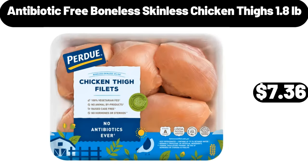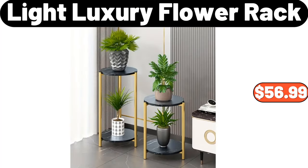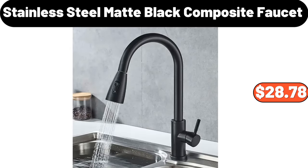Antibiotic Free Boneless Skinless Chicken Thighs, 1.8 Pounds, $7.36. Woven Baskets, $6.99. Light Luxury Flower Rack, $56.99. 3-PCS Container Sets, $17.99. Stainless Steel Matte Black Composite Faucet, $28.78.